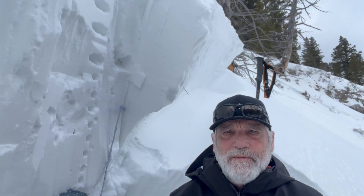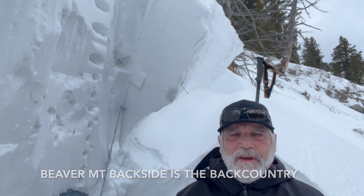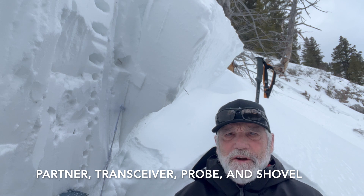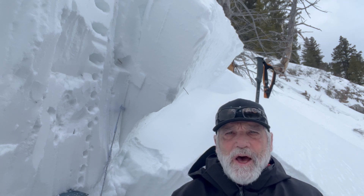The backside is backcountry and you need to have a partner, a beacon or a transceiver, a probe and a shovel. Make sure you know how to use them and that your partner knows how to use that stuff before you come out here into the backcountry off Beaver Mountain.